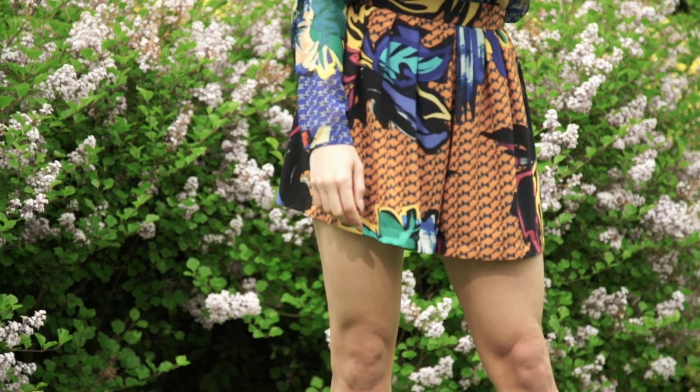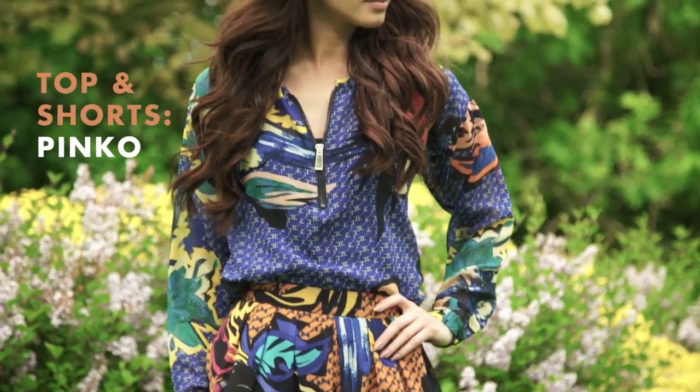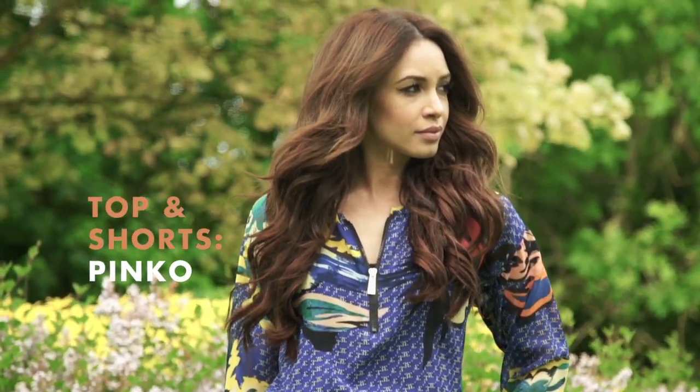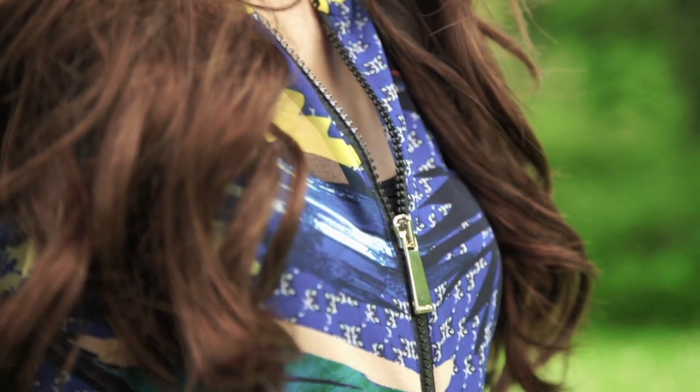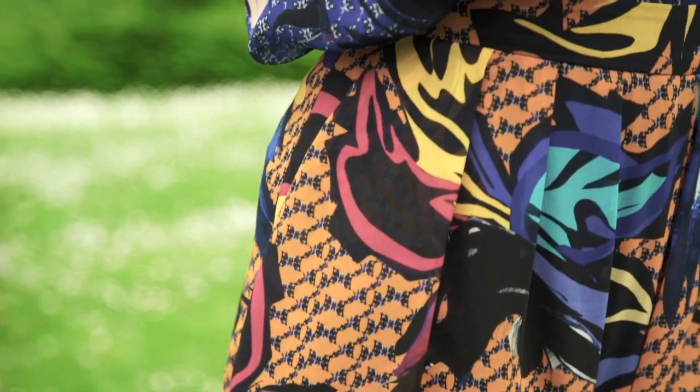This outfit is a really easy but also safe way to nail the print clashing trend. The bright colours make it perfect for summer and the lightweight material makes it not too bad to wear in the hot weather. I think this is a slightly less risky way to do the print clashing trend because you've actually got the same print all the way throughout and the things that are contrasting are the colours.